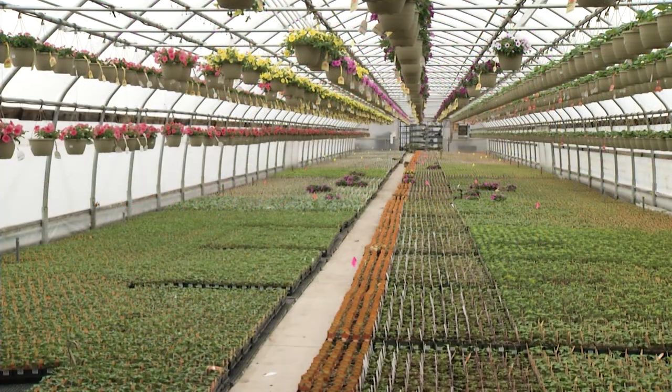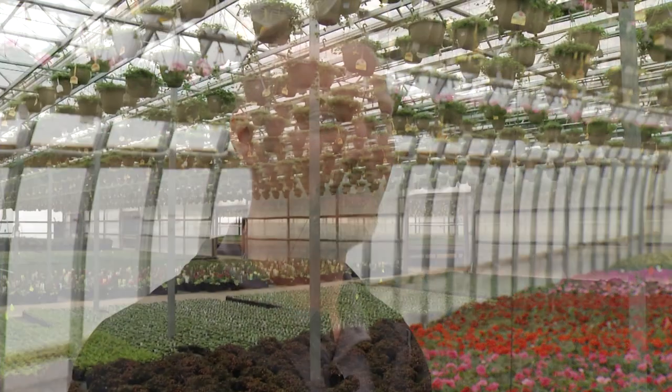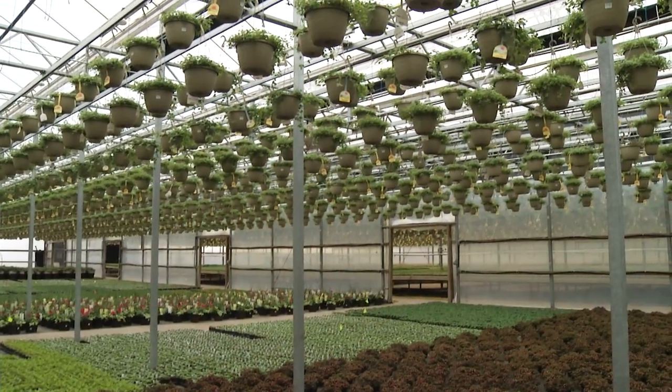This is absolutely stunning to look down and see all of these beautiful hanging baskets and plants. There are about 1,400 in this house that we're looking at now, and we've got 97 hoop houses here, so each house is a little bit different.